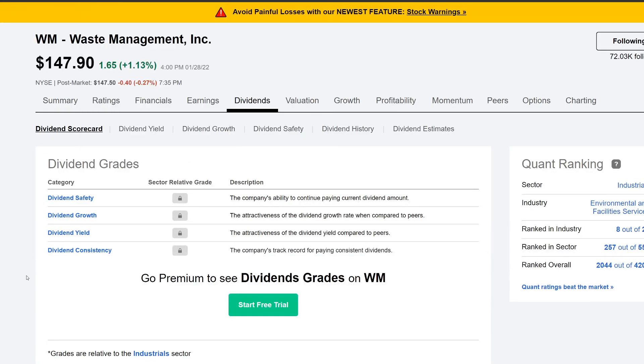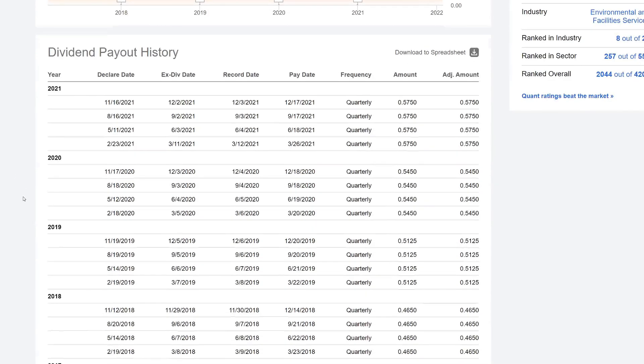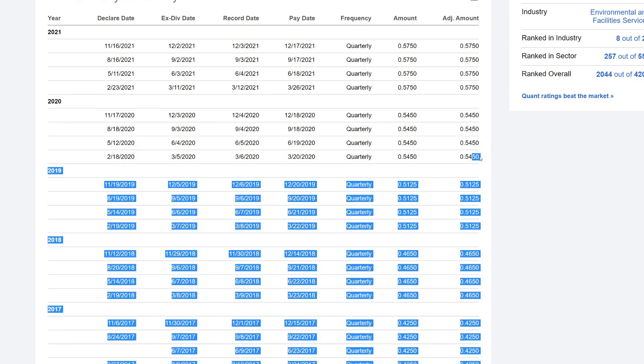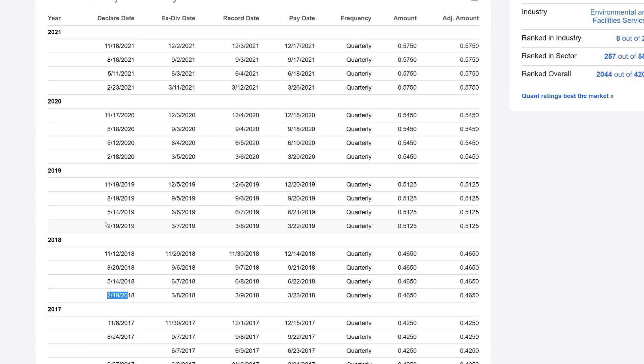The last company is Waste Management. Dividend yield is currently 1.56%, they pay out about $2.30, payout ratio about 48%, and five-year CAGR is about 7% — so hopefully we see a 7% dividend raise. Dividend growth streak is about 18 years. Looking at the history, they typically raise in the first quarter: $0.51, then $0.54, then $0.57. They usually declare it around February 18th–23rd — so closer to the end of February for Waste Management as well. These are all the companies in my portfolio expected to raise their dividend.